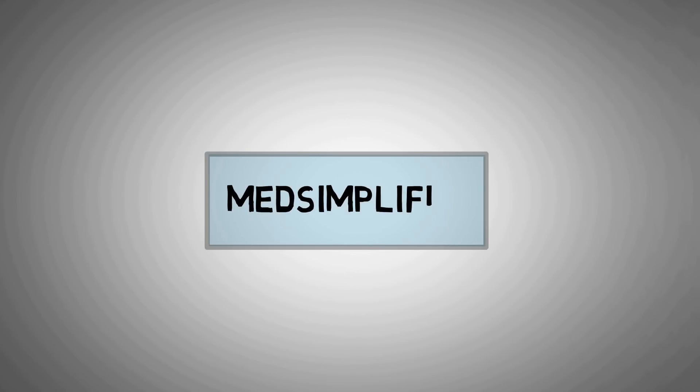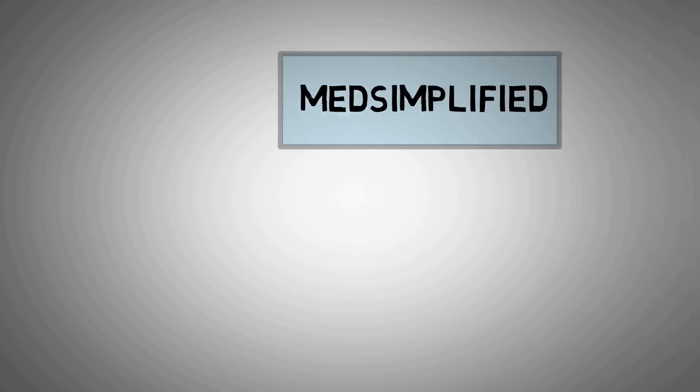Hi and welcome to Medsimplified. Your immune system functions to protect your body against various infections and diseases.